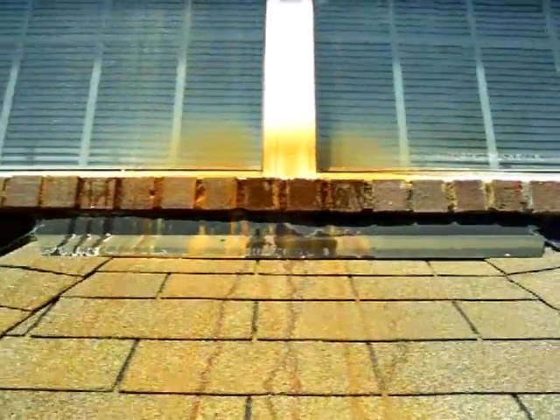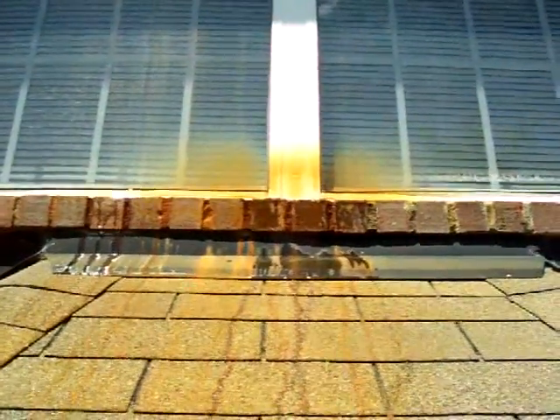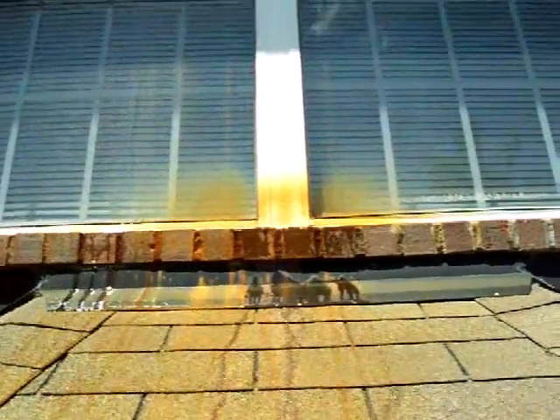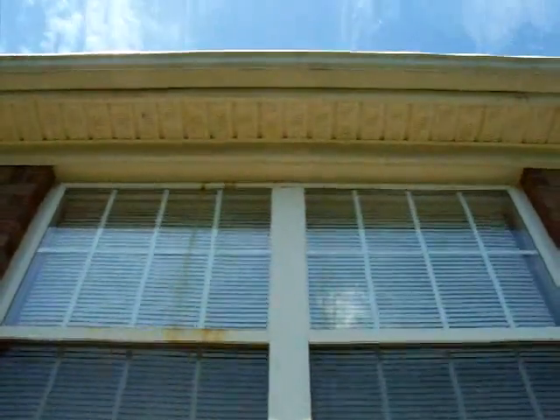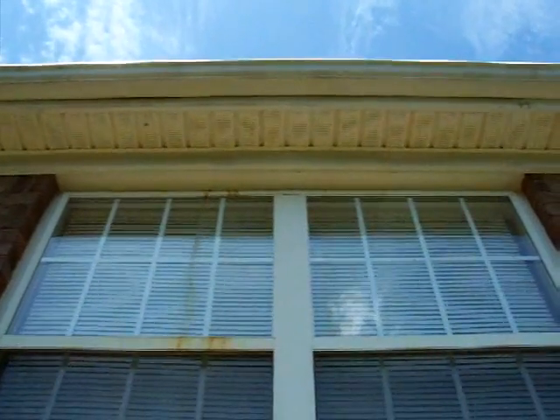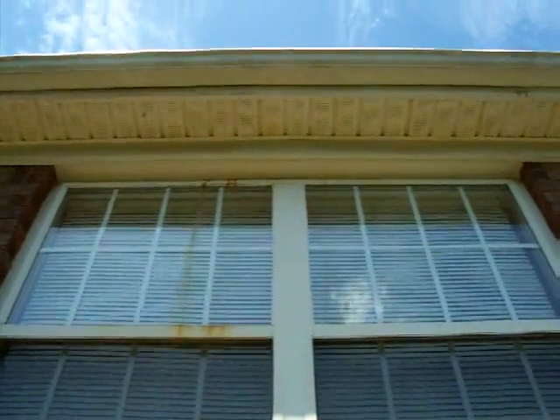The attic air handler — the condensate drain is stopped up and the condensate pan is full of water. There should be an overflow pipe coming through that soffit panel. Well, as you can well see, it's not.